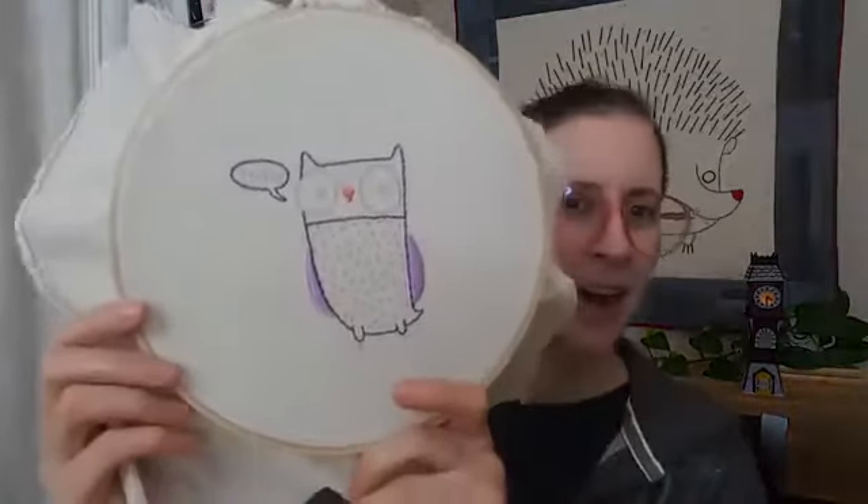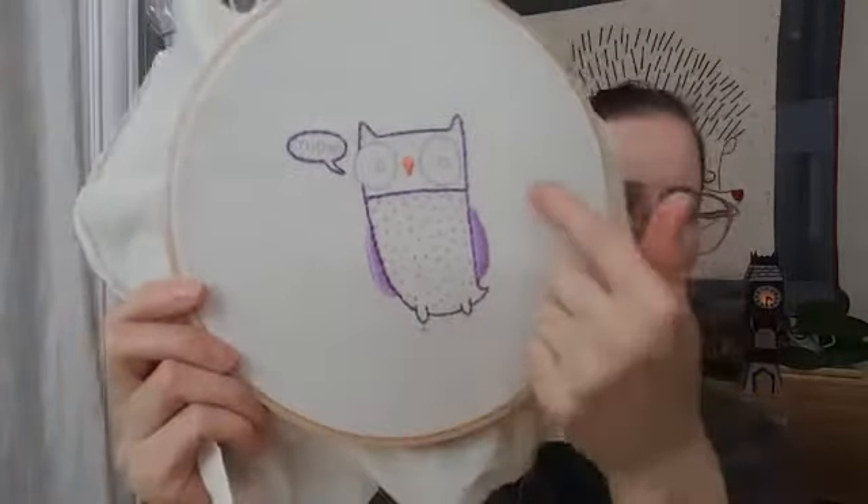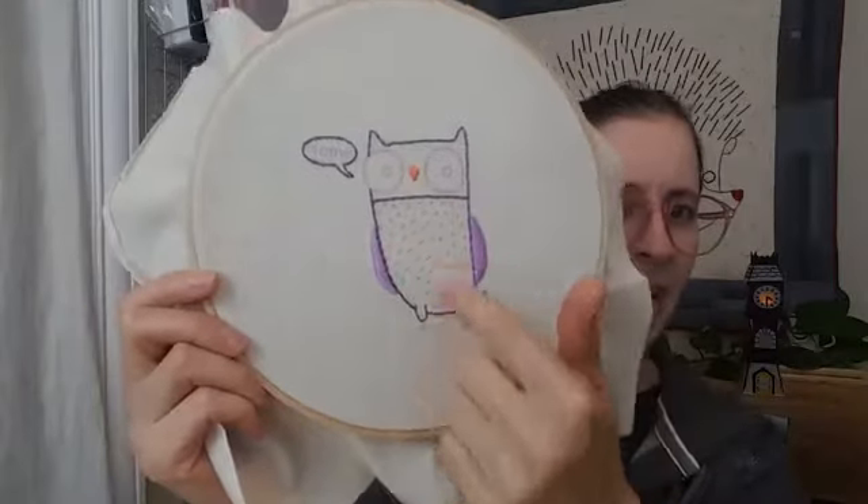So tonight, you guys, we are continuing on our cute little owl embroidery. I'm hoping to finish the eyes tonight, this little text, and I want to get started on all these French knots.